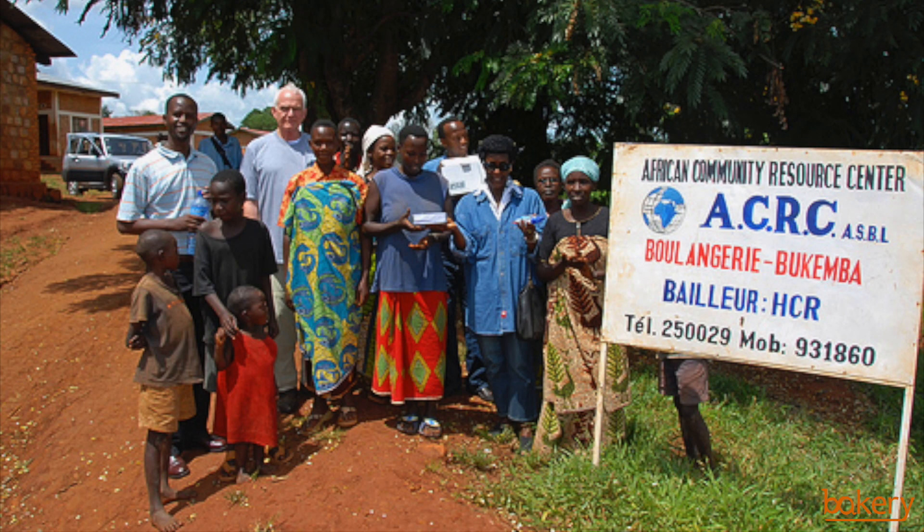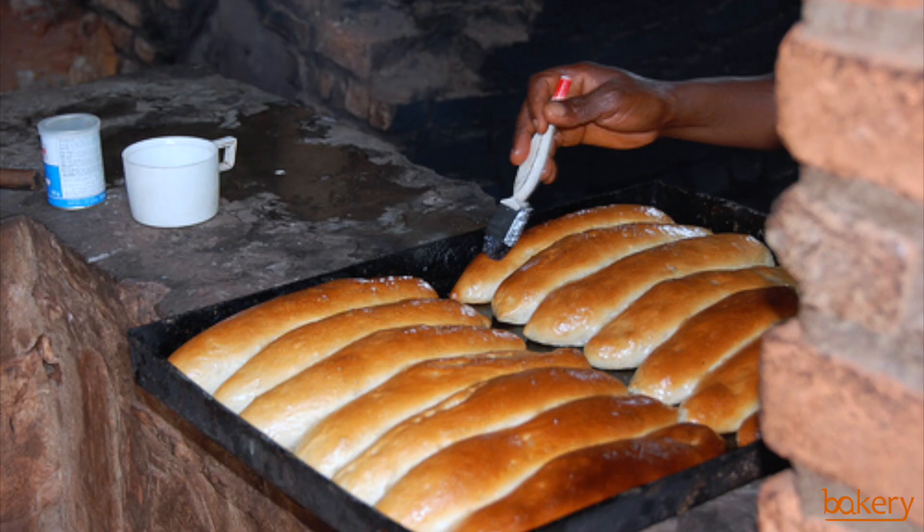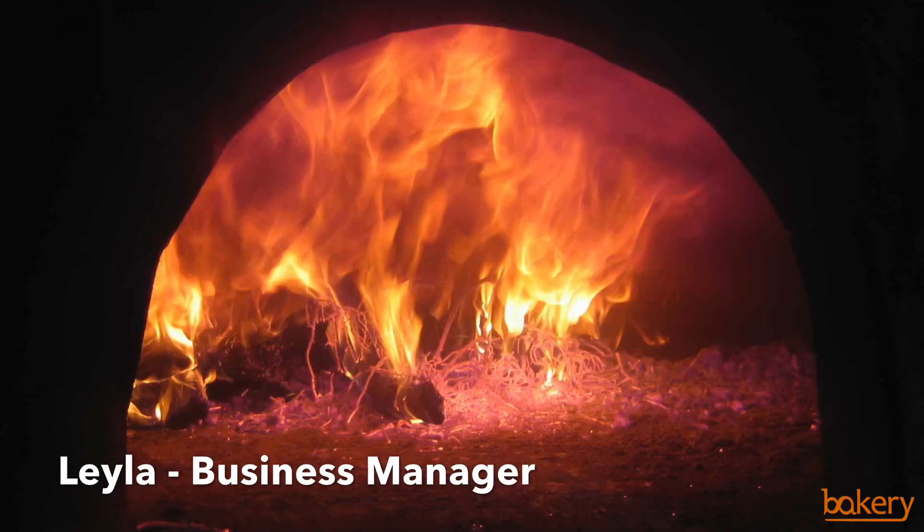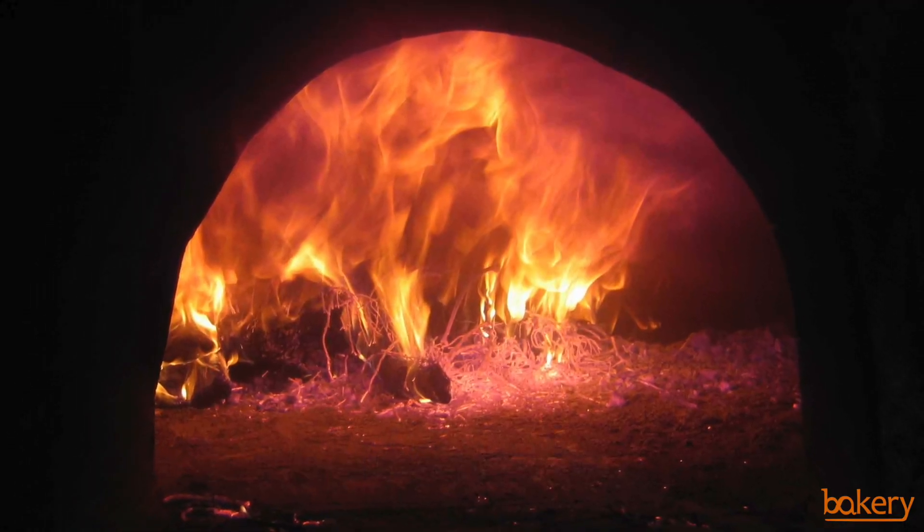We are currently prototyping our device in a charity-supported bakery in Burundi and we need your help to launch this in more bakeries. Such bakeries typically use firewood or coal-powered ovens.